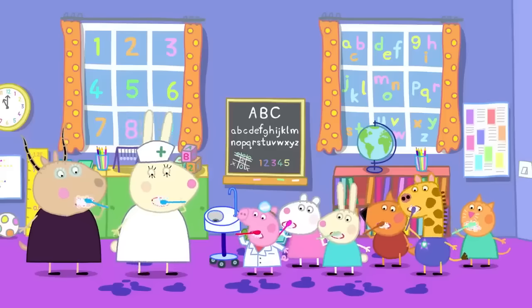Everyone has made it through the adventure park! That was very clever, Edmund! And Edmund Elephant can't wait to do it all over again!